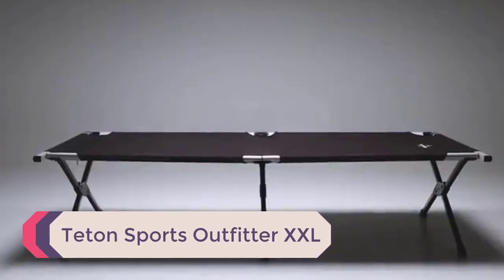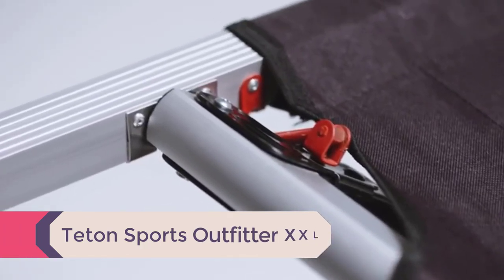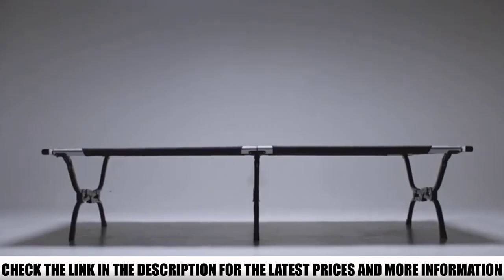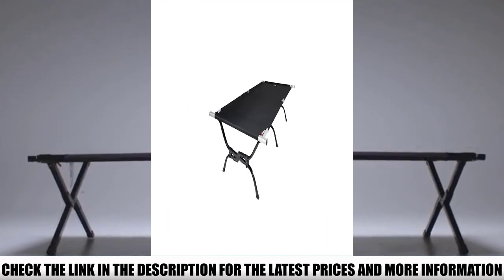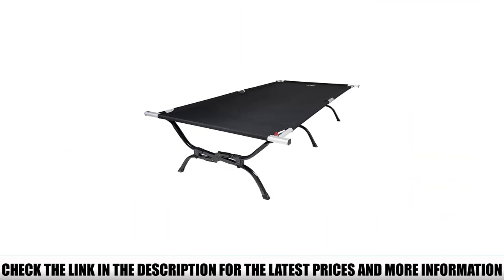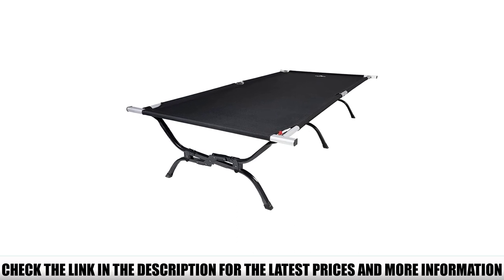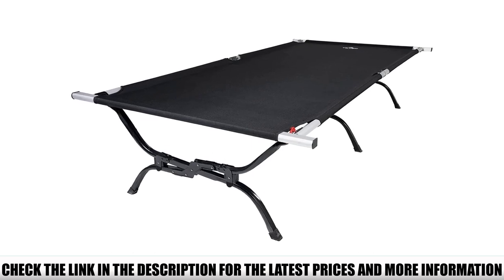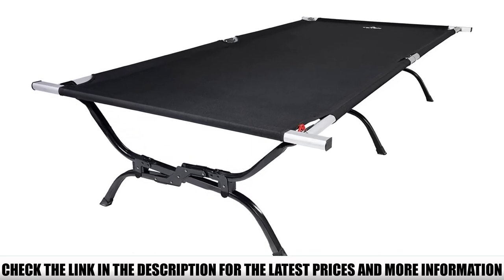Number 4: Teton Sports Outfitter XXL. Cots are great for added comfort and support, but if you're the type of sleeper that tends to roll around at night, you'll likely struggle to stay off the hard edges of a traditional cot. We recommend checking out the Teton Sports Outfitter XXL. With a staggering 86-inch by 45-inch sleeping surface, the Outfitter XXL absolutely dwarfs every other camping cot on our list — that's enough space for campers up to 7 feet tall, and it's almost wide enough for two to share.